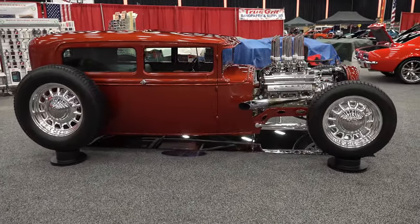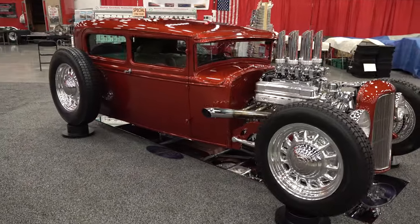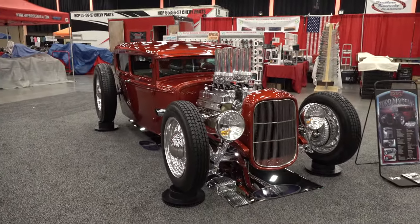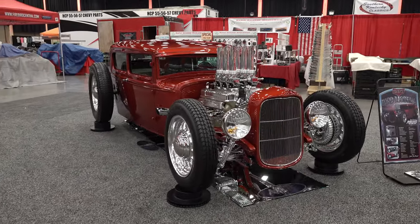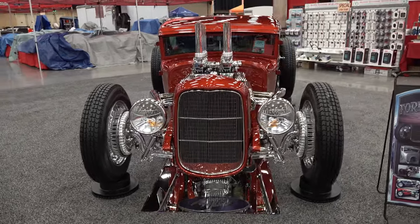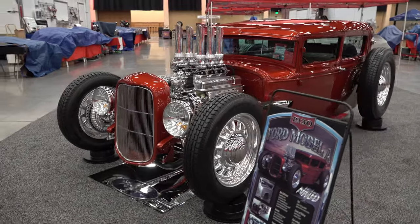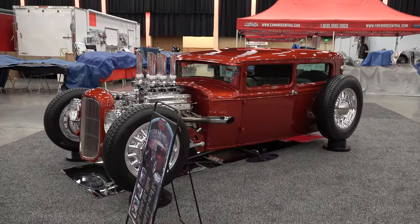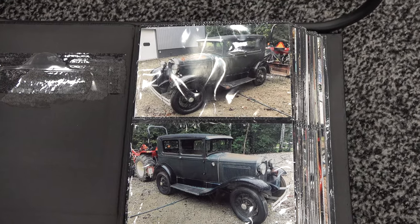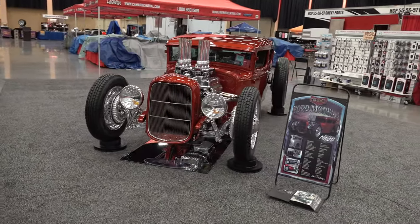Did you build it yourself or did you have somebody else do that? I built it myself with the help of a few people. Obviously I'm not that good a painter or interior guy — my expertise was the mechanical stuff. I did all the mechanical work and hand-built the frame. So you designed the frame yourself — it's not a company frame. Right, we designed it ourselves and built it ourselves. Whenever you build a car like that you have to really think about the frame — it's very important to get the right height where you want it. That's the back foundation for the whole build.